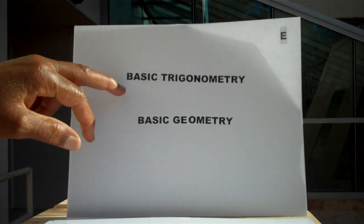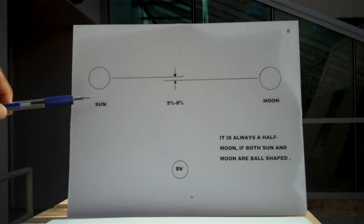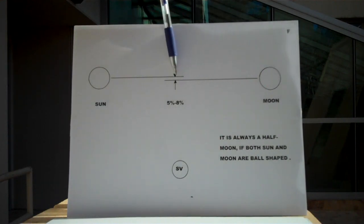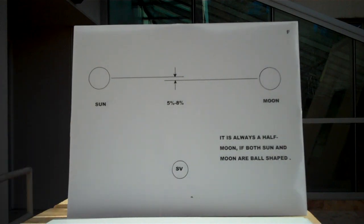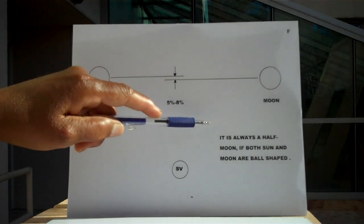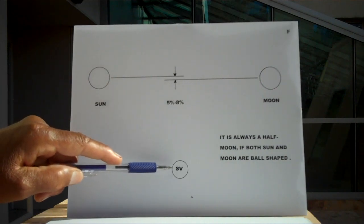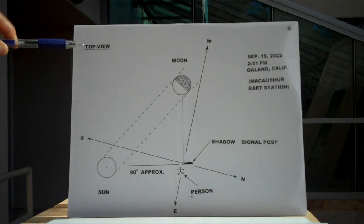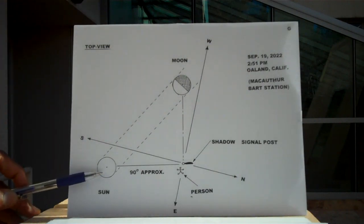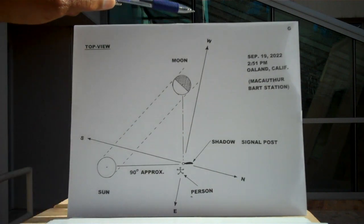This is basic trigonometry and basic geometry. The sun and the moon are approximately at the same level in the sky — approximately 5% to 8% off from being exactly on the same level. But it is always a half moon if both sun and moon are ball-shaped. This here is a side view. And this here is a top view — like you are looking down on top. Here is the moon, here is the sun, here is south, northerly, easterly, and westerly.